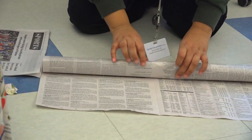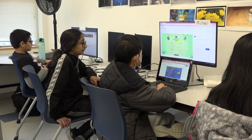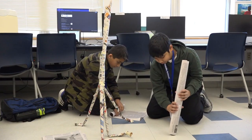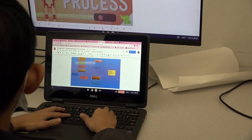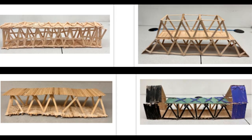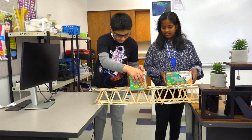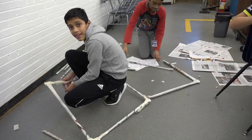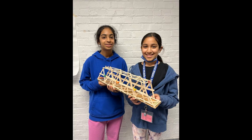Do you like building things? Are you interested in problem solving and overcoming challenges? Then you might like Intro to Engineering. In this class, you will learn about the different branches of engineering and how to use the engineering design process to build bridges, newspaper towers, aluminum foil boats, and more. You'll be working on a variety of hands-on projects that are fun and interesting to help build a basic foundation of engineering principles.